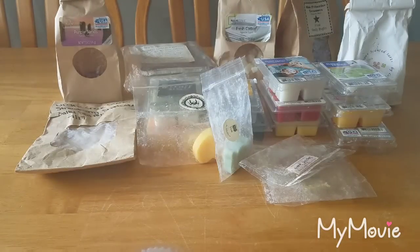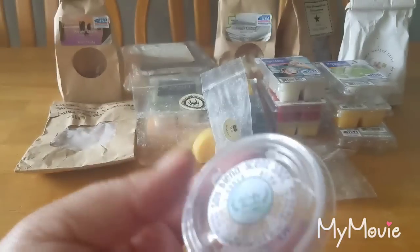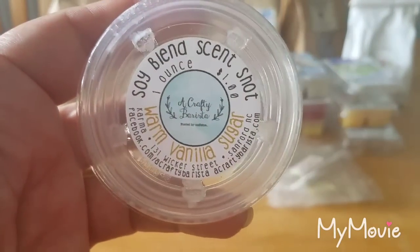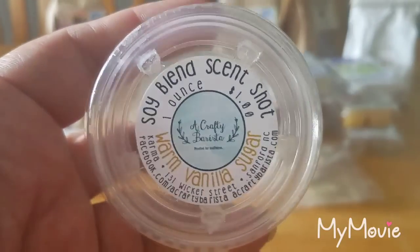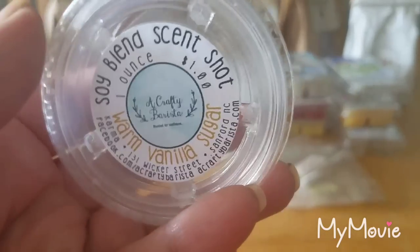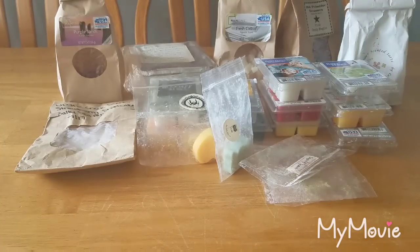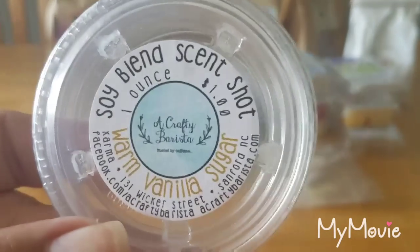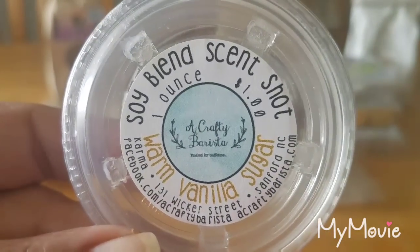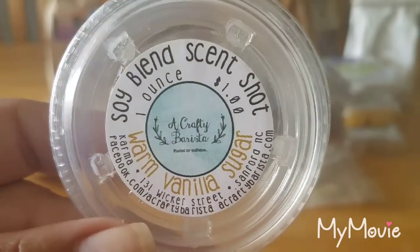From A Crafty Barista, I melted the scent shot in Warm Vanilla Sugar. I don't remember too much about it since we were out a lot — I'd put something in and then we'd be gone all day and come back and go to bed. But I really like this scent; it's very very good. I've never had Warm Vanilla Sugar from Bath and Body Works so I can't say if it's a good dupe, but it's just a very beautiful warm scent.